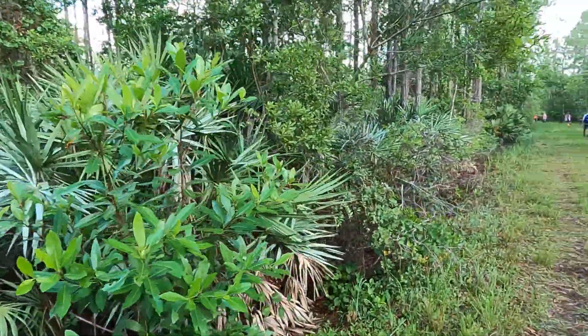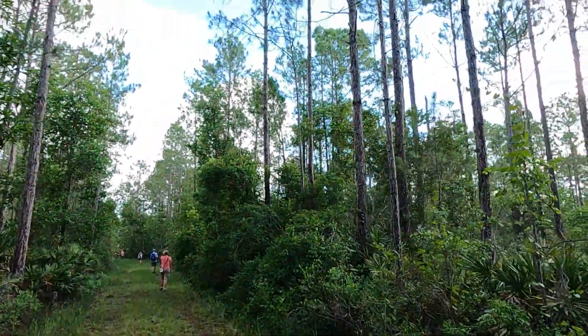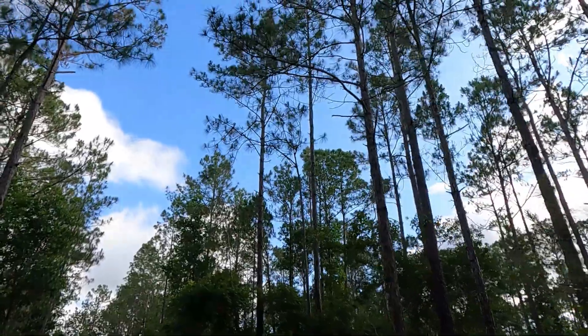It's really pretty back here. All wooded. Nice. Tall pine trees.